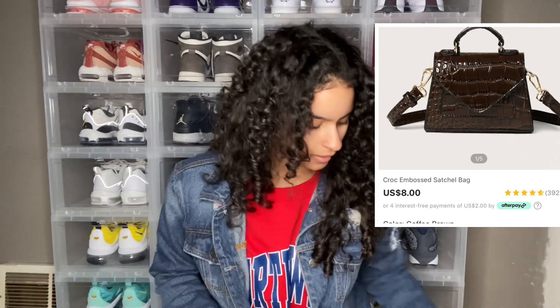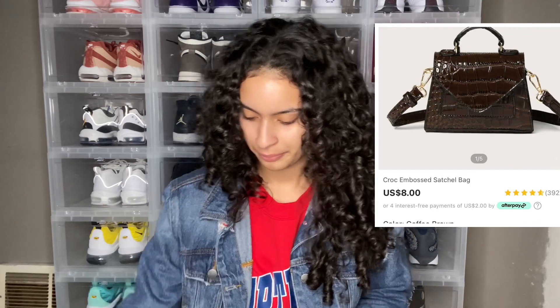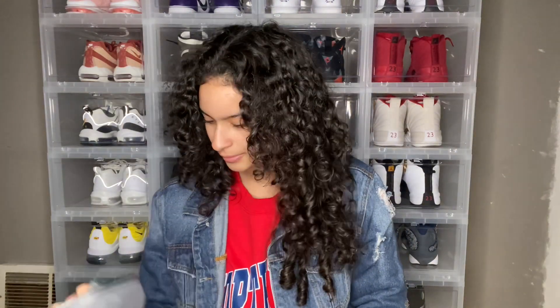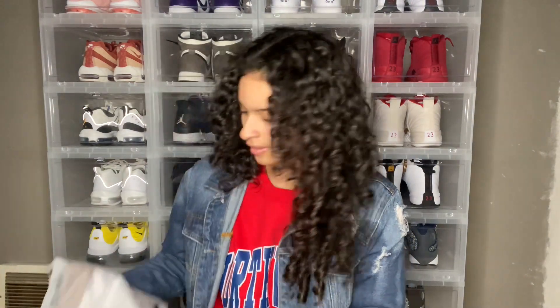I ordered a lot of brown stuff because I'm going to be doing a look book with some shoes.